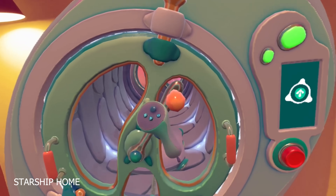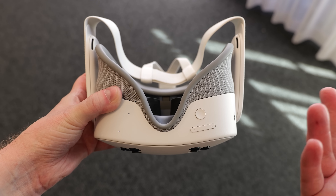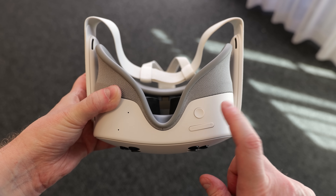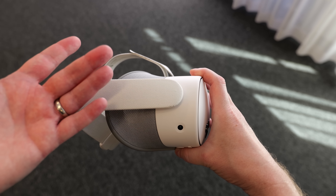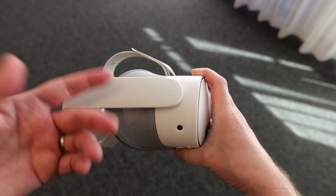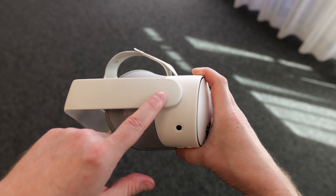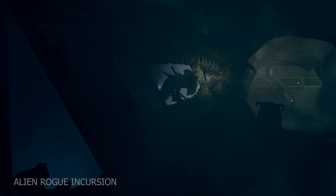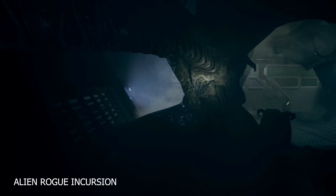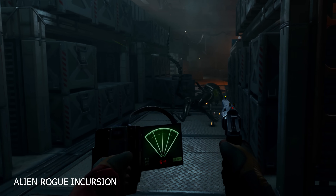There are a couple of new interesting design changes on the Quest 3S. Firstly, there's a dedicated passthrough button which you can press to quickly jump between VR and passthrough mode. Secondly, there's a complete removal of the 3.5mm headphone jack. For me this is a strange design choice because I use the headphone jack on my headsets all the time and it's not a particularly expensive component. However, Meta feel it's not needed anymore and that most players will use the built-in speakers or a USB-C to 3.5mm adapter for wired headphones. I'm curious to know what you all think in the comments.